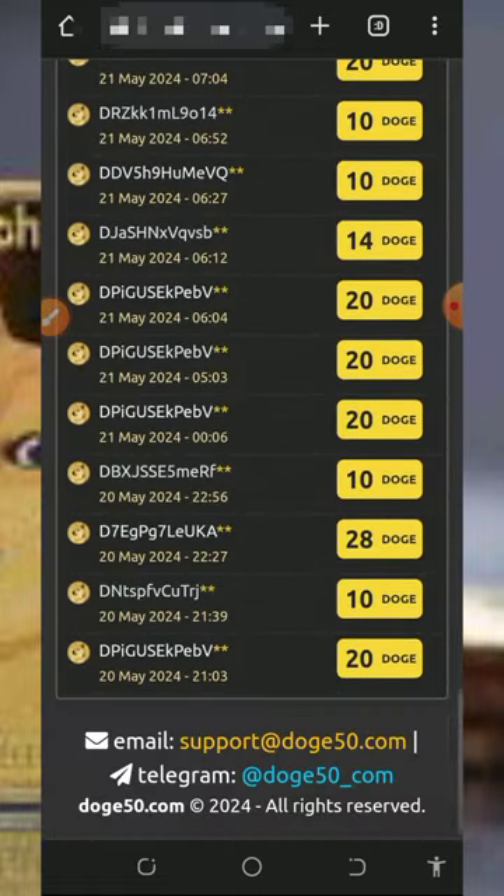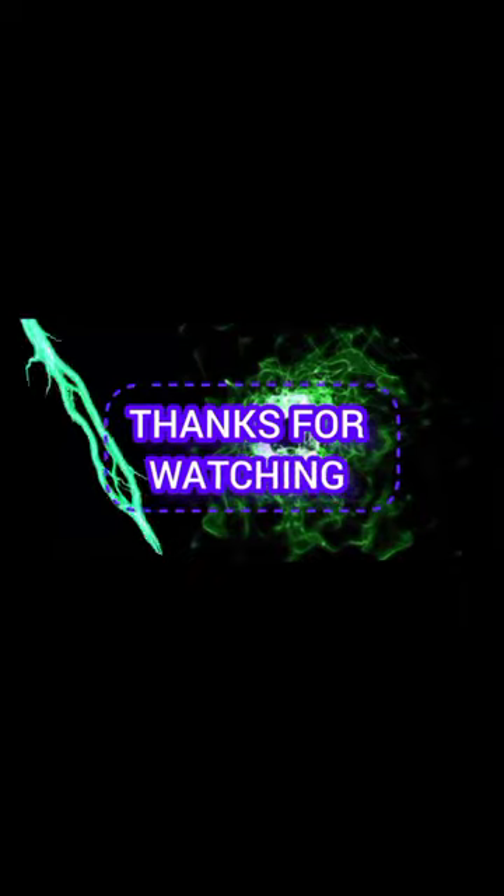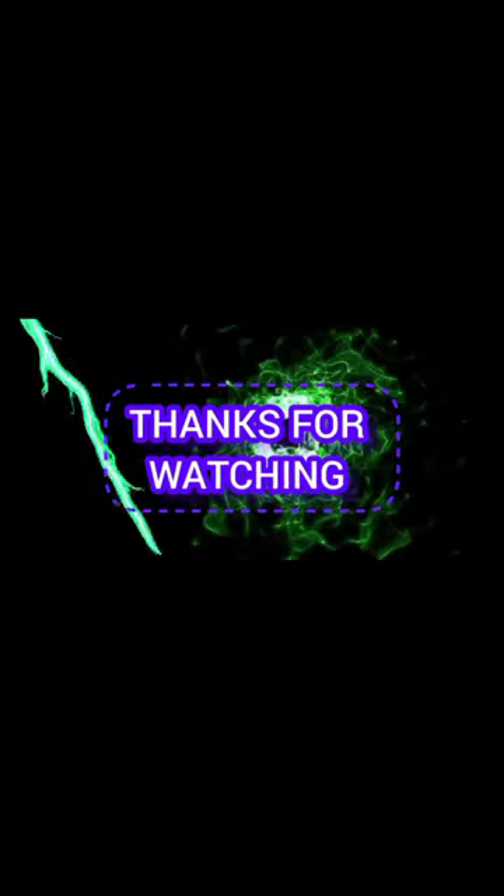I hope this video was really helpful to you. Please like this video, subscribe, and stay tuned for the next video dropping on this channel. Thank you for watching, we love you, God bless you, and goodbye for now.